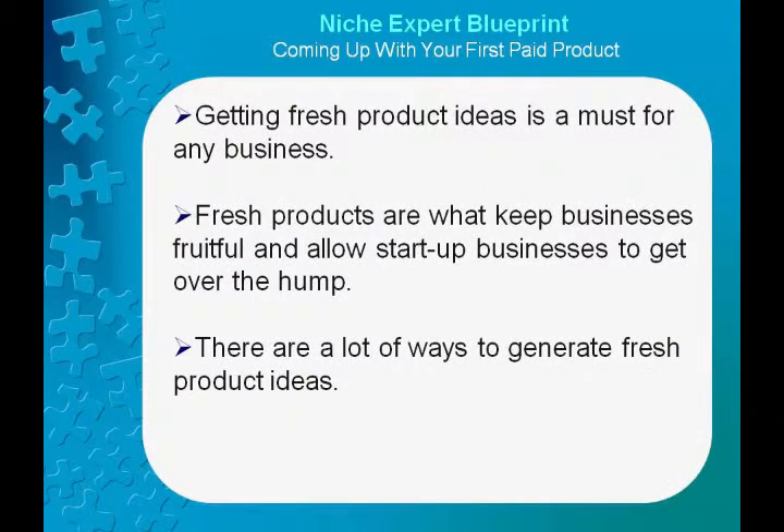Fresh products are what keep businesses fruitful and allow start-up businesses to get over the hump. There are a lot of ways to generate fresh product ideas. Consultants frequently charge a sizeable fee to brainstorm product ideas for businesses, but anybody may generate fresh product ideas for free by being observant and creative and merely asking for them.